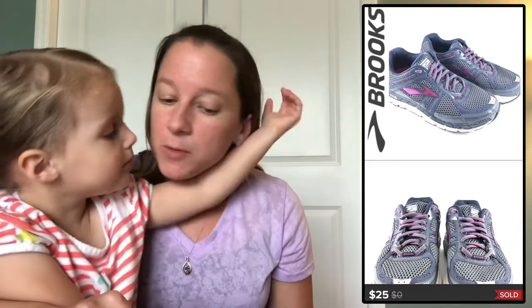Another pair of Brooks — this is the Addiction line, in a pretty blue and purple color. I paid $7.50 for these, which was probably a little too much, but I sold them for $25 and still made a really nice profit.